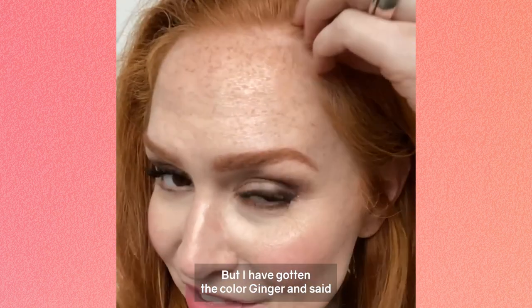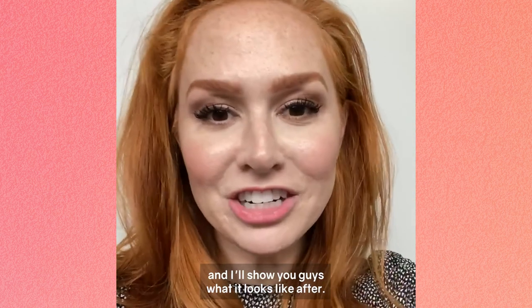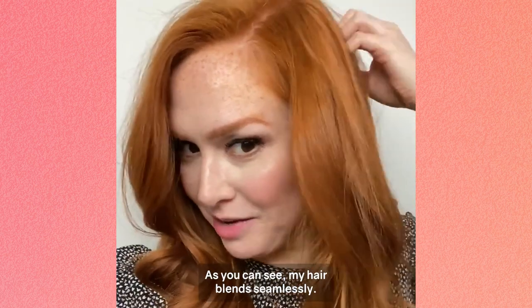I got the color ginger, and this is what it looks like beforehand. I'll show you guys what it looks like after. This is the finished product — as you can see, my hair blends seamlessly.